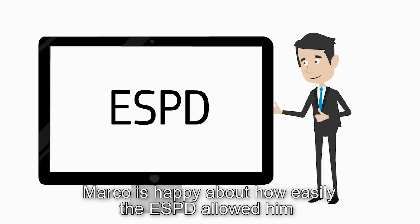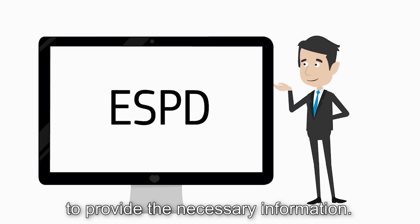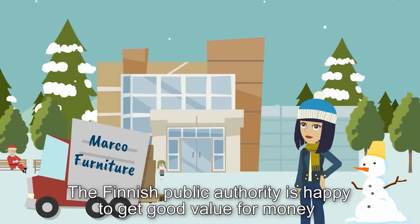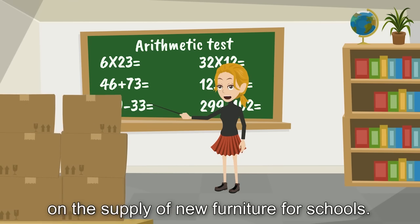Marco is happy about how easily the ESPD allowed him to provide the necessary information. The Finnish public authority is happy to get good value for money on the supply of new furniture for schools.